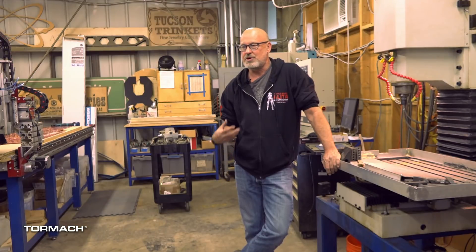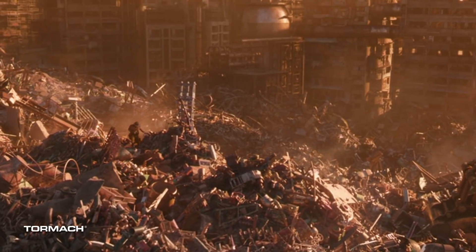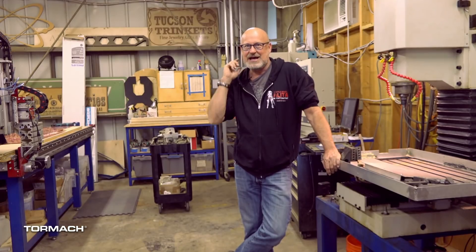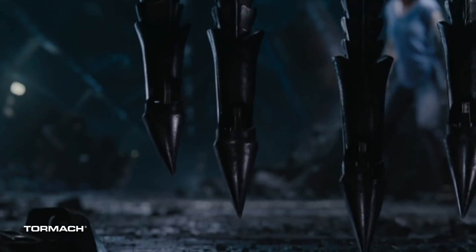On Battle Angel Alita, which is Robert's latest movie, we used both Tormachs extensively. Battle Angel is set in a Japanese comic book world that's 600 years in the future. They play a fantastical game called Motorball, which is like a combination of roller derby and football and the old Rollerball movie with James Caan. And in that, we have a lot of cyborgs and cyborg-enhanced humans.